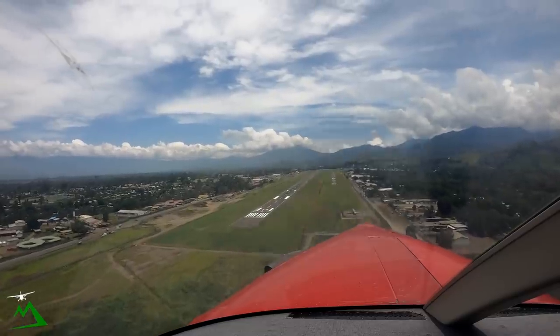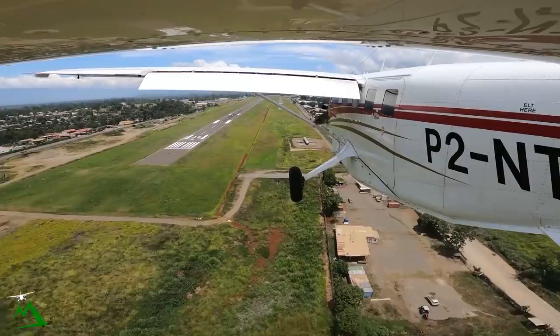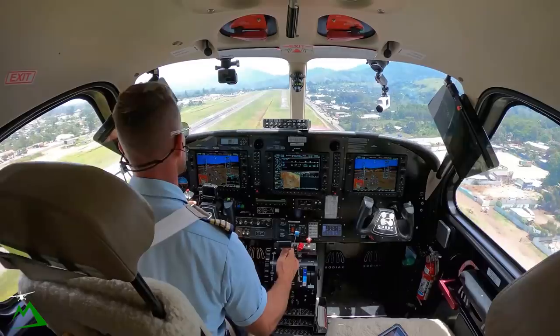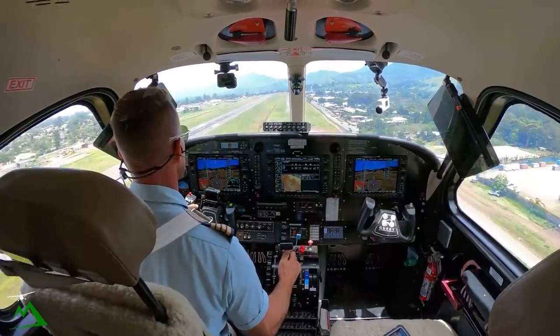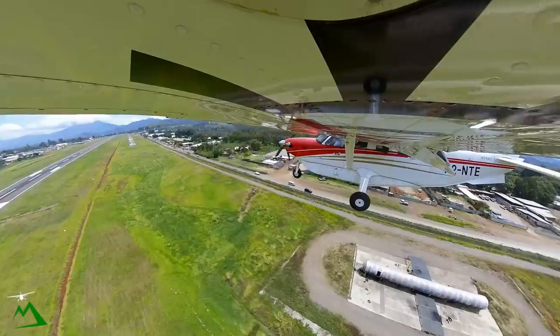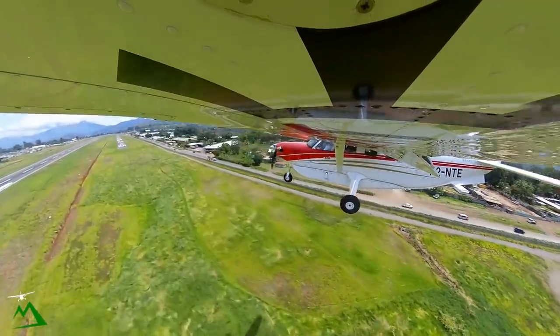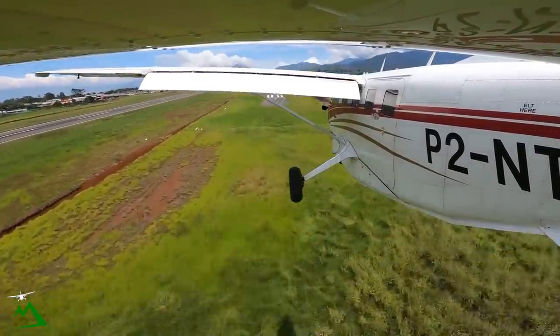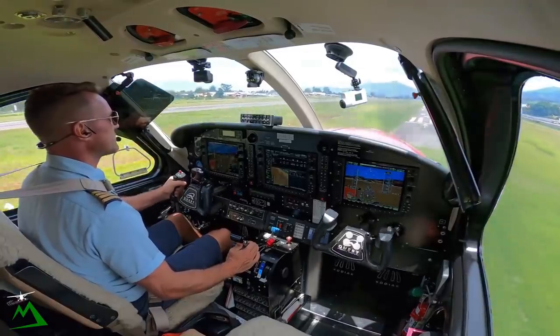I pitch for my airspeed, power for altitude — so if I want to go slow I've got to pitch up, if I want to go down I've got to pull my power out. 70 knots coming in, which is what we've got now. Continuing — there's a little downdraft.